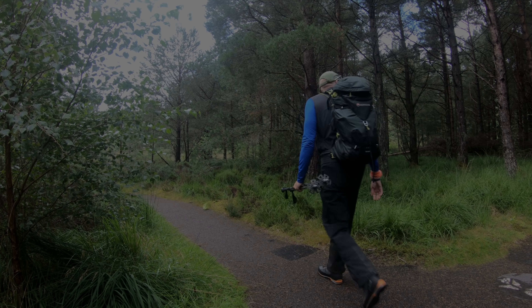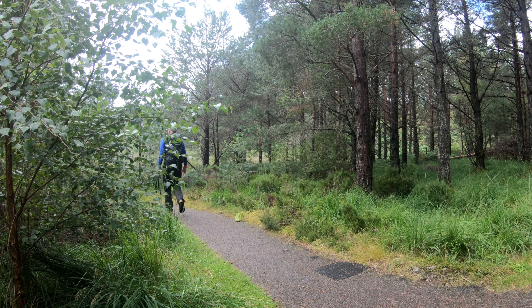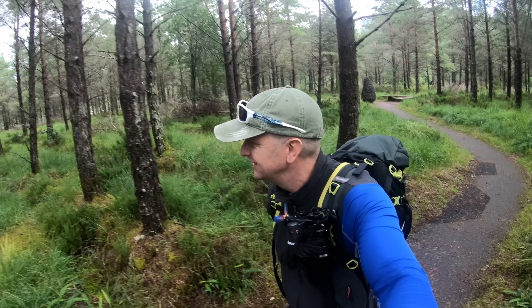I think the Beinn Eighe Nature Reserve might be one of the oldest in the UK — I think it was formed in 1951. Anyway, it's slightly different but it's a fantastic walk. I really had a good time and I really hope you enjoy this vlog. Here's me having left the car and wandering through the lovely woodland of the Beinn Eighe Nature Reserve on the lovely trails through the forest — a lovely start to the walk.